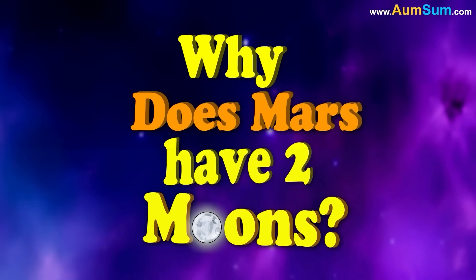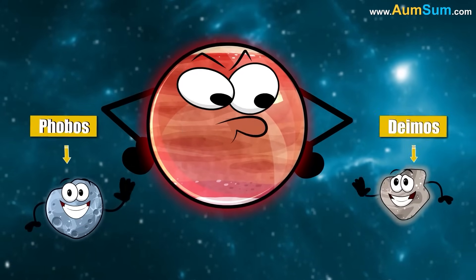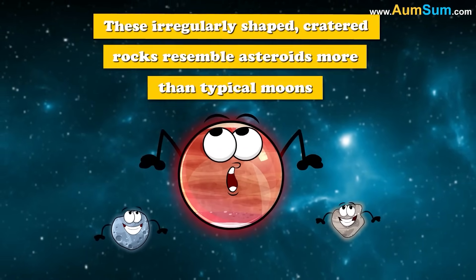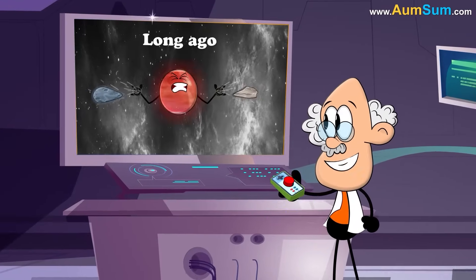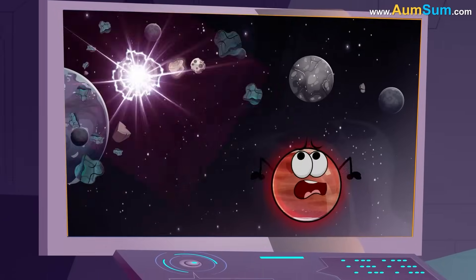Why does Mars have two moons? Mars has two small moons, Phobos and Deimos. These irregularly shaped, cratered rocks resemble asteroids more than typical moons. Scientists believe Mars' gravity snatched them long ago, or they formed from debris after a massive impact.